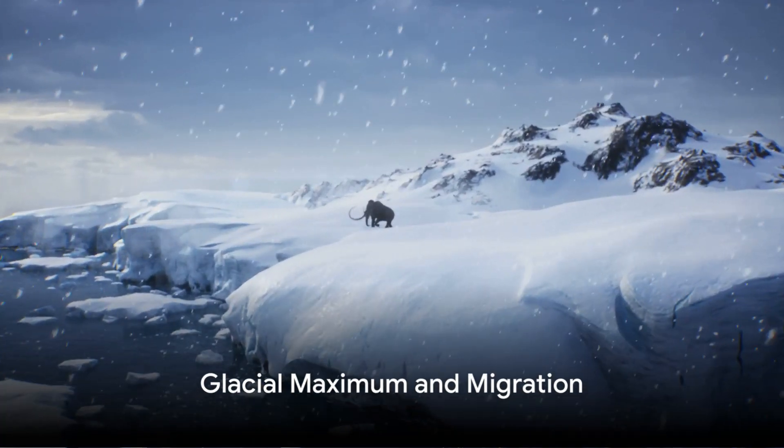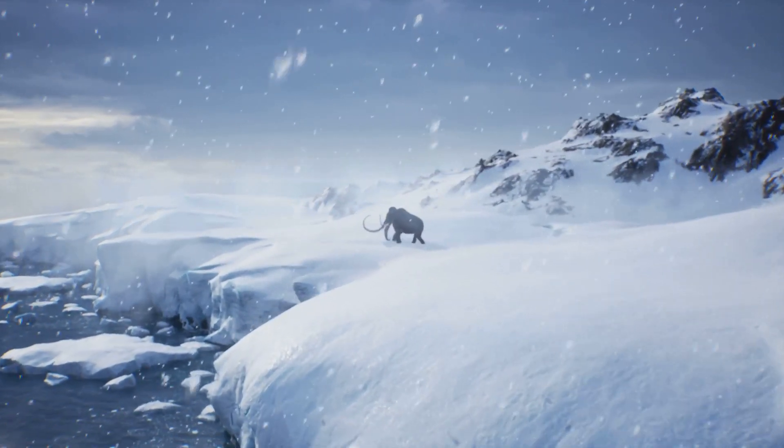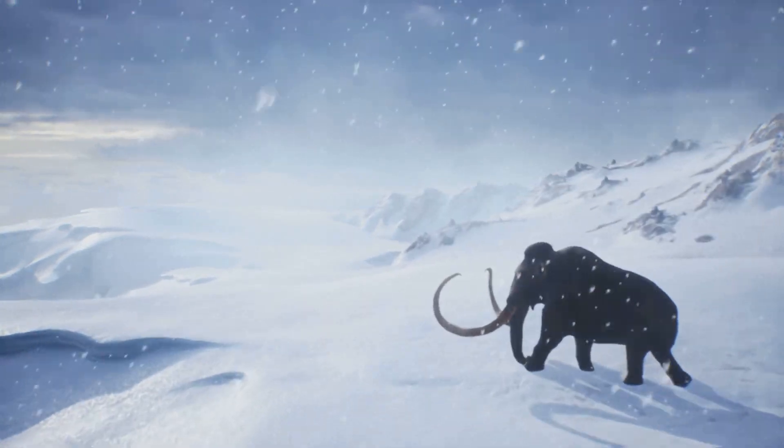At the peak of the last glacial maximum, ice sheets expanded to cover much of North America, Europe, and Asia. As sea levels dropped, land bridges formed, serving as highways for animals and humans to migrate to new regions.